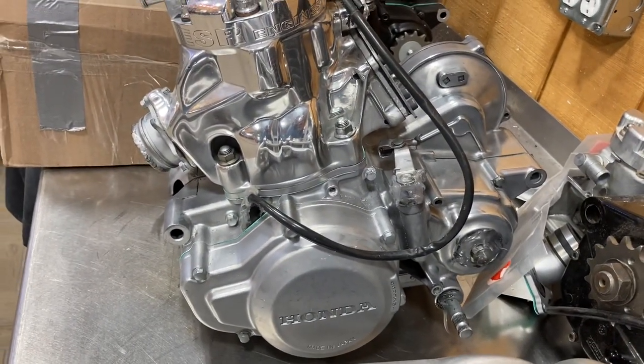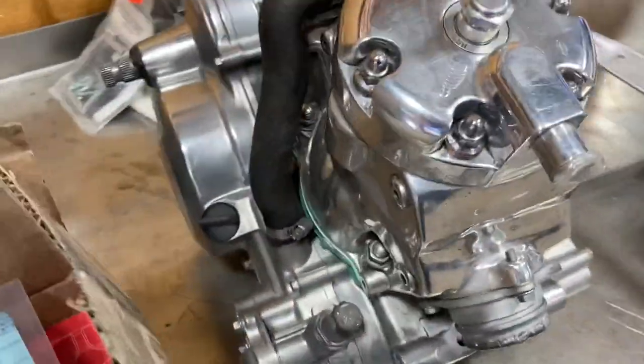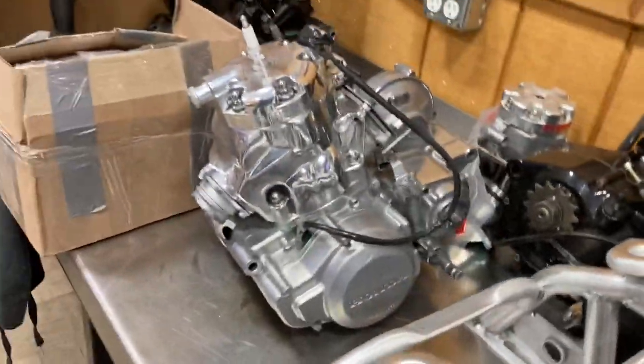Completely vapor-honed ATC 250R engine with an ESR top end. Nice stuff.